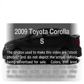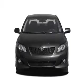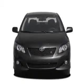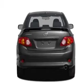Introducing the 2009 Toyota Corolla — this is the set of wheels you've been looking for. With an efficient four-cylinder engine that responds smoothly to its automatic transmission, stand out from the crowd with premium wheels.